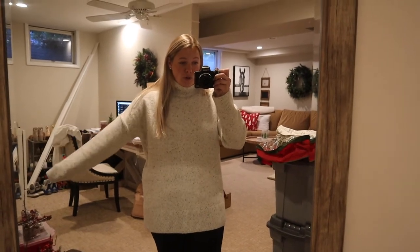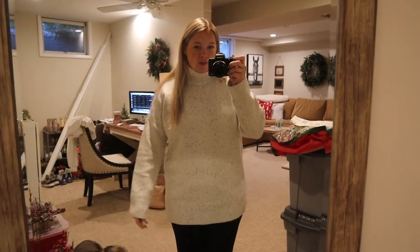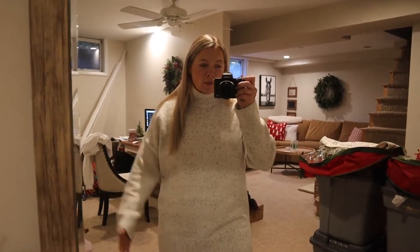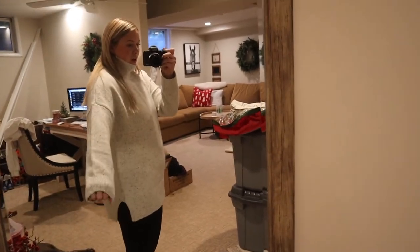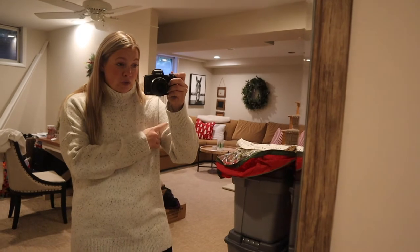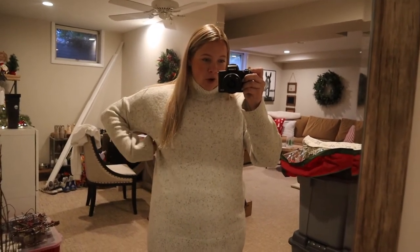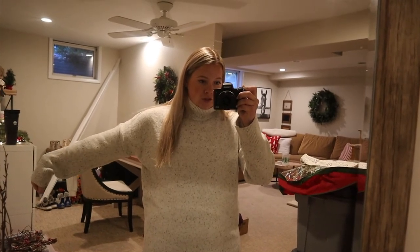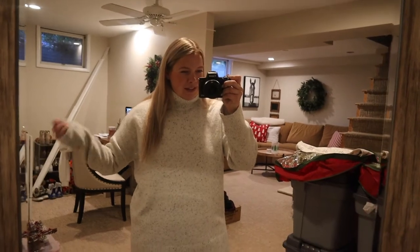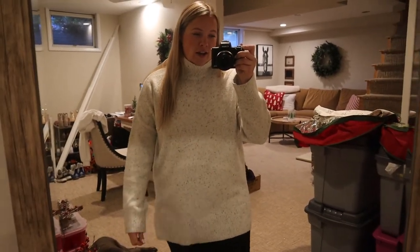This sweater sold out so fast I had to wait for it to restock. But I feel frumpy in it — it's very boxy and just goes straight down and does nothing for me. It's soft and I like the pattern, but the sleeves are weird — the shoulder part is halfway down your arm. If it's gonna be oversized, these parts should be more oversized too. It's just a total fail, not for me.